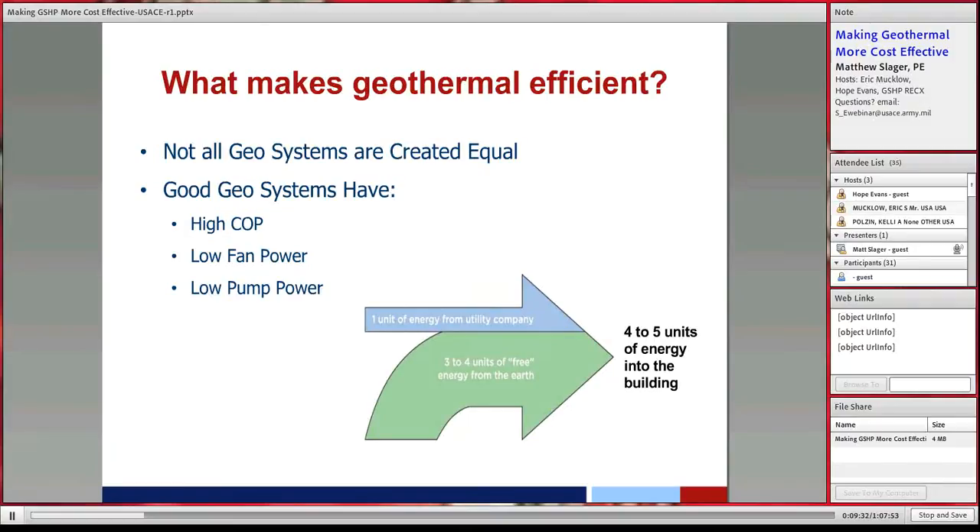Not all geothermal systems are the same or equally efficient. When you break it down to fundamentals, ground source heat pumps are efficient because you take a little electrical energy and turn it into a lot of thermal energy. Typically, a heat pump takes one unit of electricity with a COP of three to five, getting three or four units of free energy from the earth to heat the building. On the cooling side it's more efficient because the ground is at a more moderate temperature than outside.